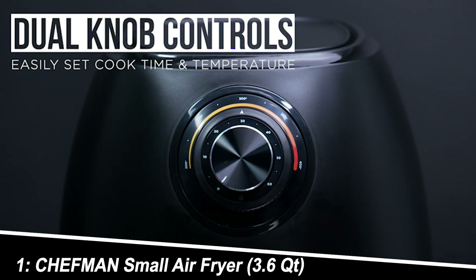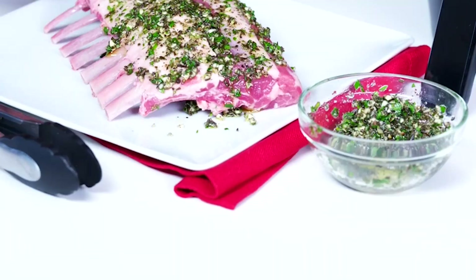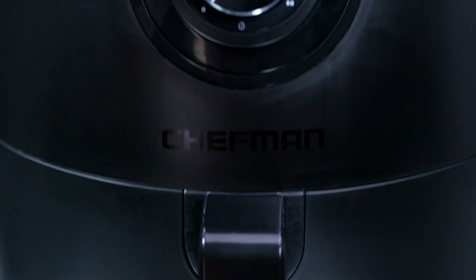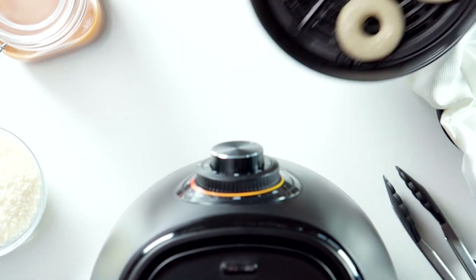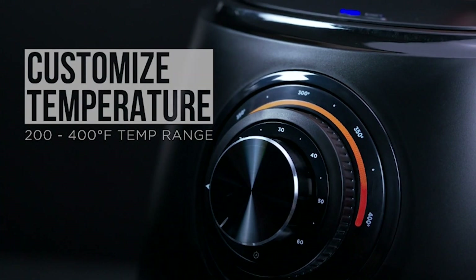Number 1: Chefman Small Air Fryer 3.6 QT. This Chefman model boasts a larger capacity, perfect for small families or those who like to cook in batches. It features dual temperature controls for ultimate versatility, allowing you to precisely adjust for different foods. The included cookbook is a great bonus, offering inspiration for your air frying adventures.